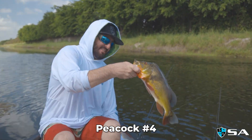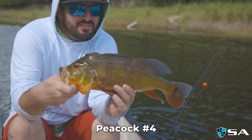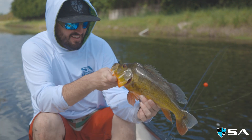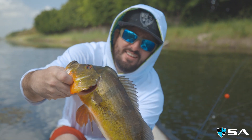Target species right there. That thing — nice little two and a half, three pound peacock here. Perfect on the eight-pound test. Just fun as can be. Healthy fish.